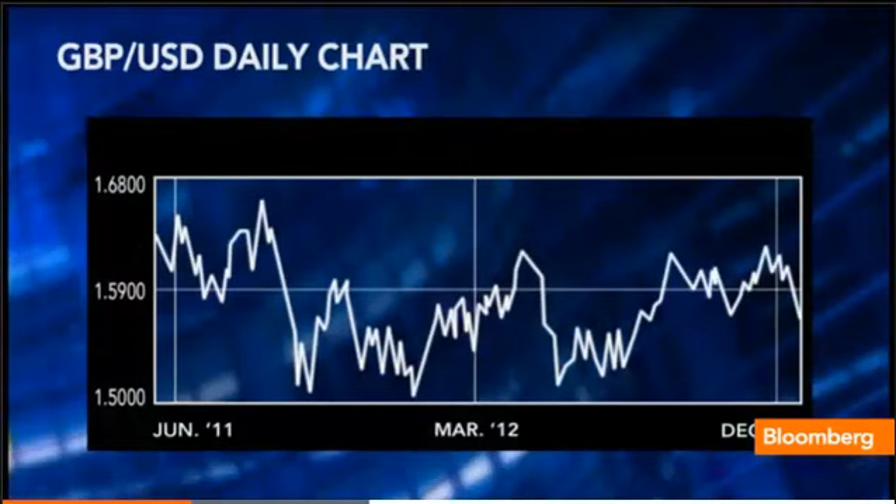Cable's definitely taking a bit of a battering. Taking a look at the pound-dollar chart, there's been a big break to the downside. We saw price action fall below 160, below 158 — we're around that area right now — and I'm looking for 156 to the downside, further weakening on the British pound.